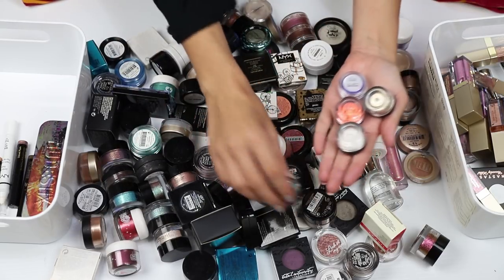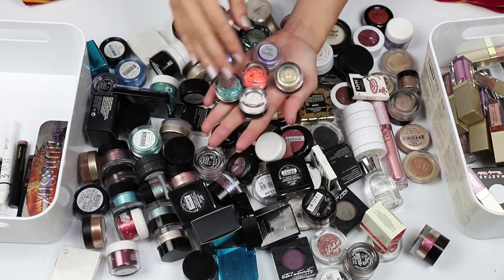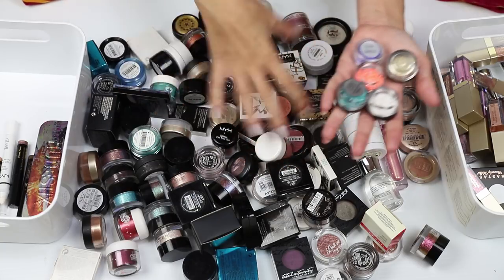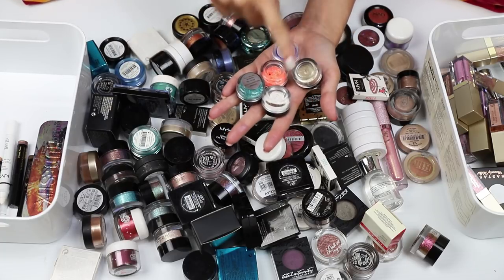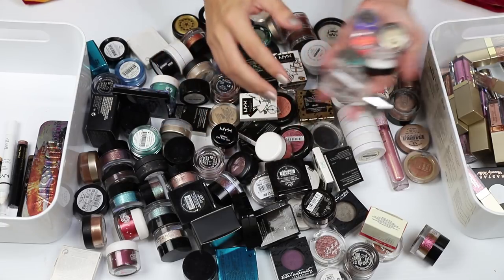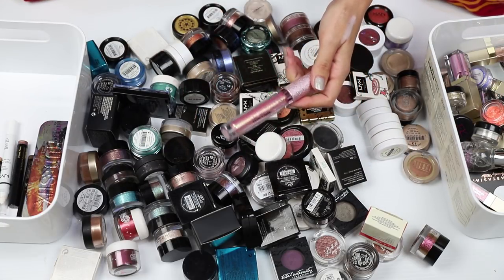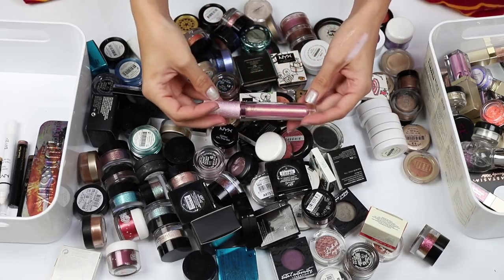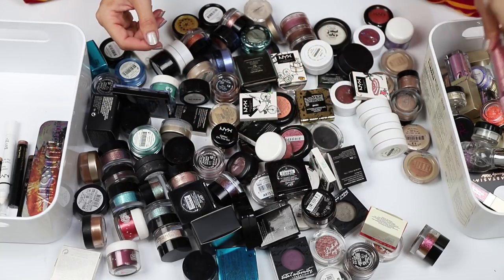I've got some eye candy glitters here. These are the kind of things I want to use more but I always forget about them because how they're stored in my drawers they're kind of out of my line of sight. This was another reason why I wanted to do this reorganization of my single shadows. I'm going to keep these along with the adhesive fluid. I've also got a Lime Crime Diamond Crusher — it's a lip product but it sets, so my plan was to use it on the eyes since I don't like the way it looks on my lips. I'm going to hold on to that and play with it some more.